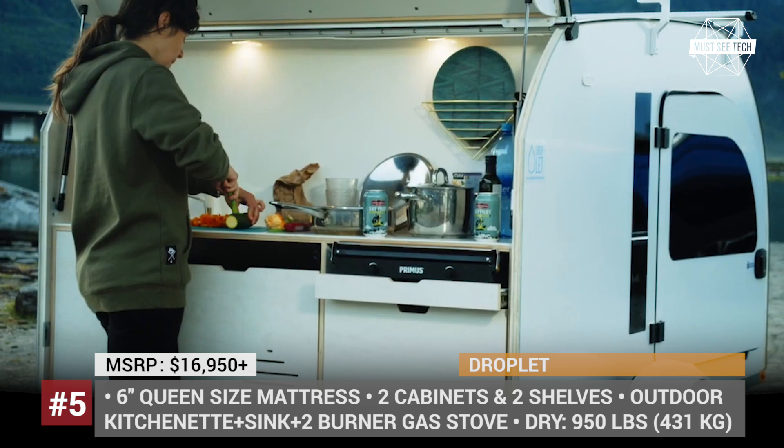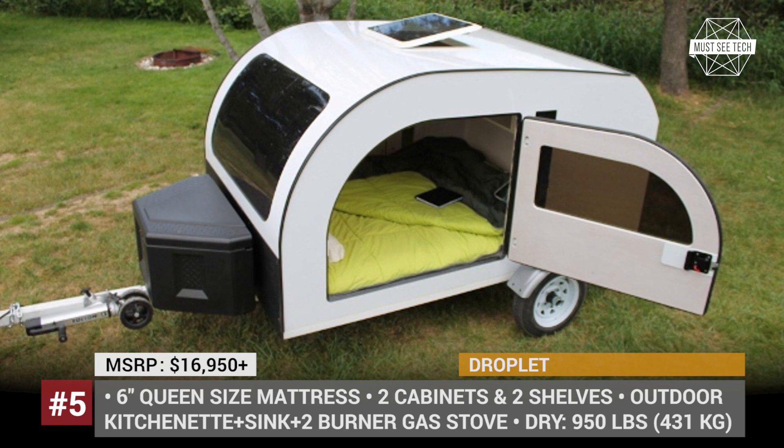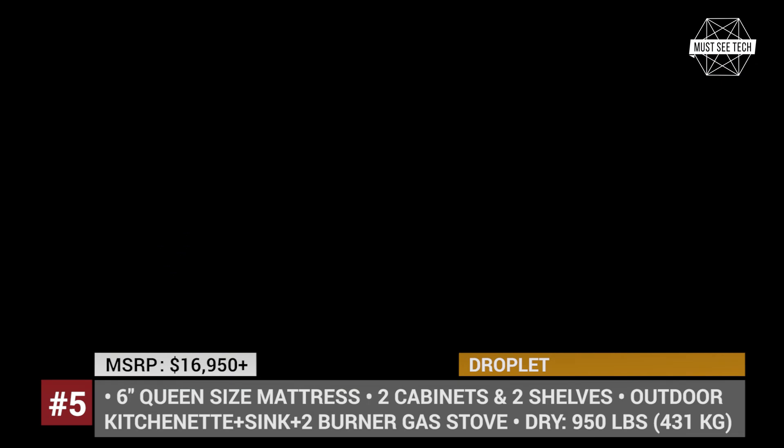The trailer is separated into two zones: a comfortable sleeping spot with a 6-inch queen-size mattress inside, and a fully equipped kitchen in the rear hatch. It has two side doors and a large overhead window screen for stargazing, which additionally makes the room brighter and offers an open-air experience.